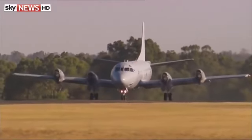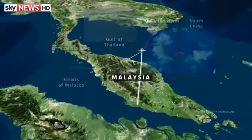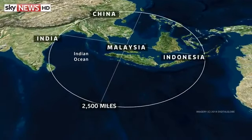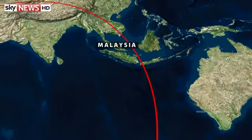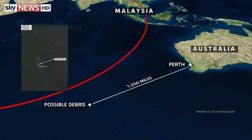If this sighting does prove to be conclusive, then the search for answers can really begin — how and why did flight MH370 end up here, thousands of miles off its original flight path? Those crucial questions can only be answered if the plane's black box recorder can be found. But to locate the black box, the search teams must first find the debris.